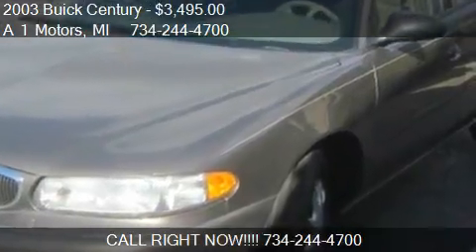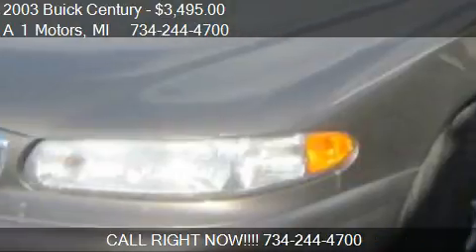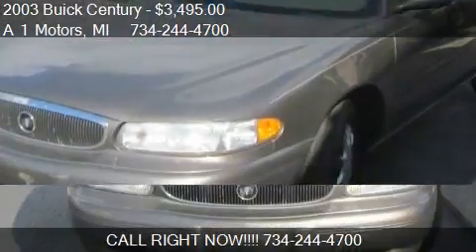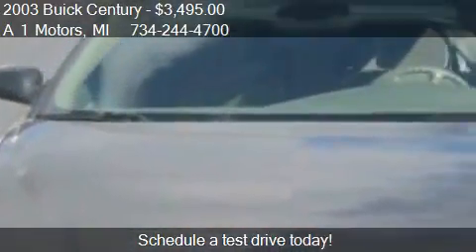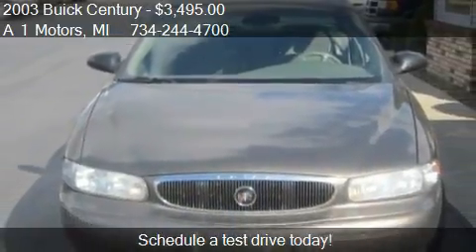This 2003 Buick Century is offered by A1 Motors, priced at $3,495. This Century is ready to sell and is just over 179,000 miles.